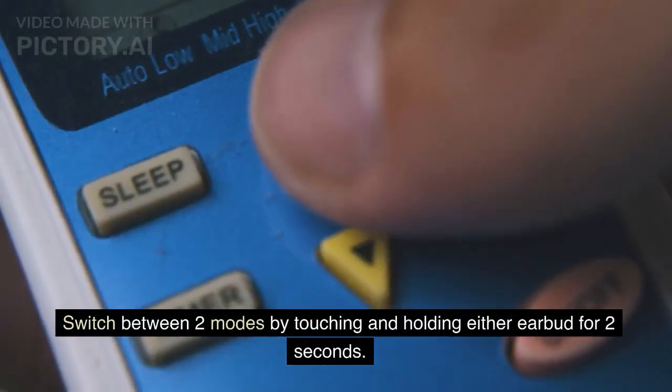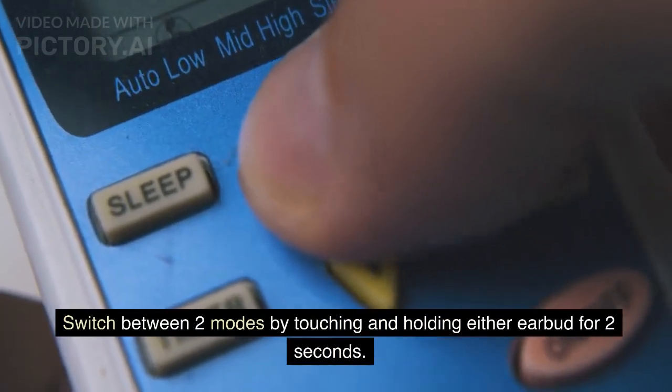Active Noise Cancellation (ANC) limits background noise for an immersive audio experience, and pass-through mode lets you hear what's going on around you. Switch between two modes by touching and holding either earbud for 2 seconds.